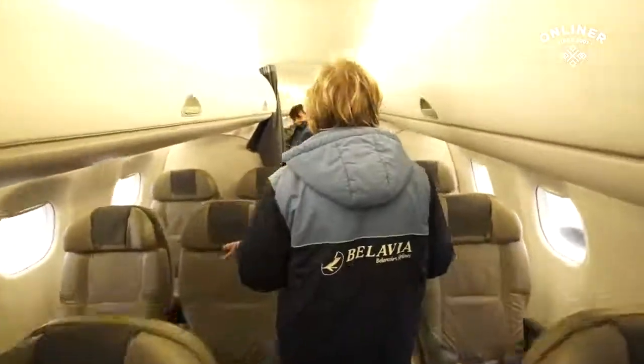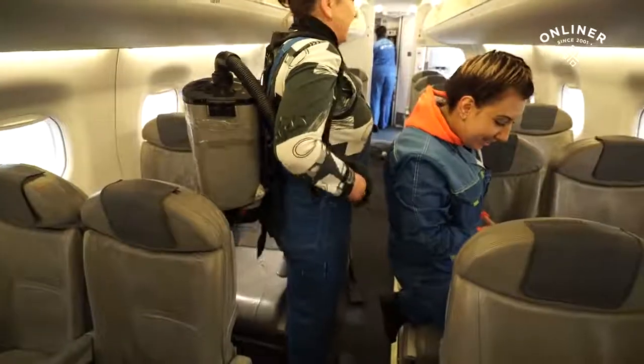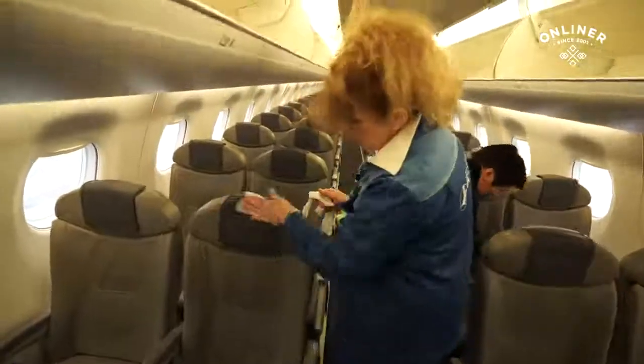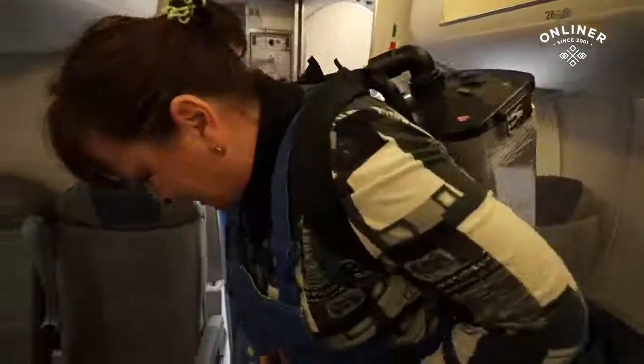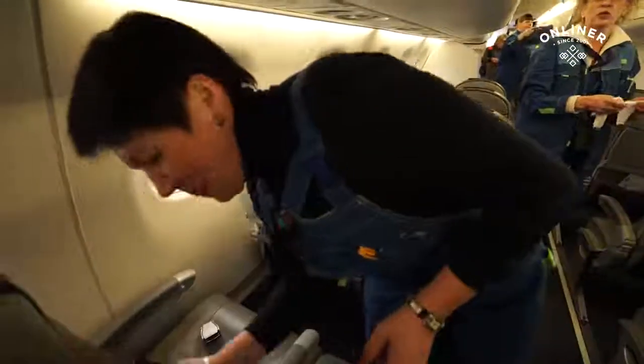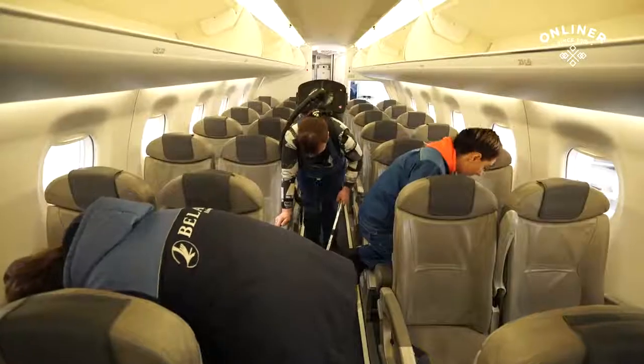Заходим, начинаем уборку моющими средствами. Мы обрабатываем кресло специальными важными салфетками. 45 минут на большой самолет, на меньший самолет — 35 минут. Уборка, дезинфекция.